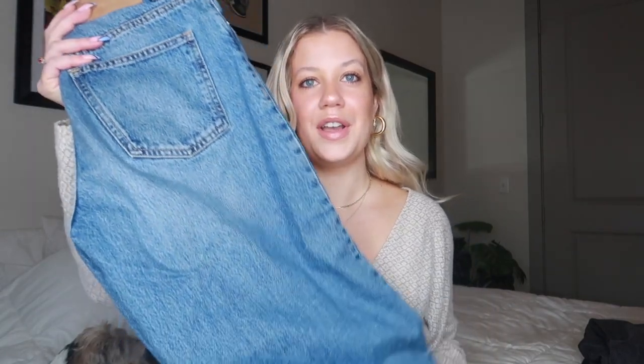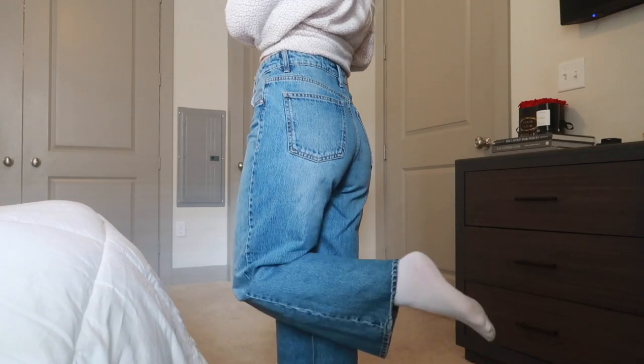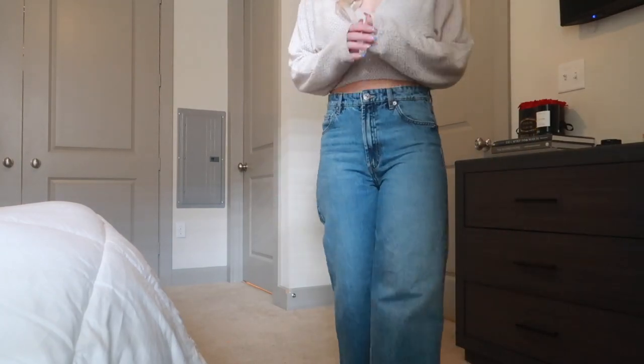Moving into blue jeans — this pair is from Zara. I love this wash; I think it's just the most typical blue wash denim. These are a US 6, European 38 — tight in the waist, mom jean fit that flares out at the ends. They are cropped as well, which is just such a good fit for my shorter legs.